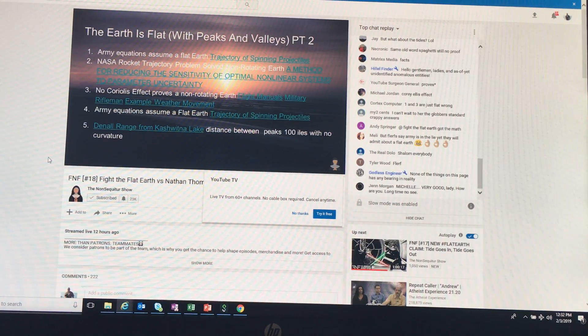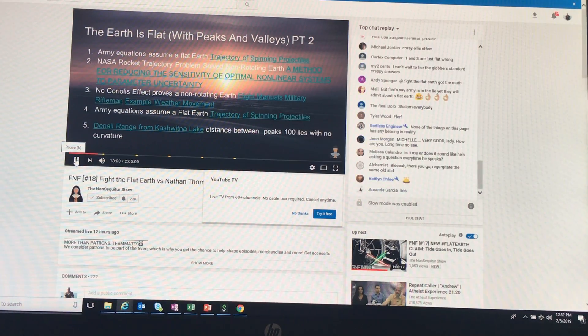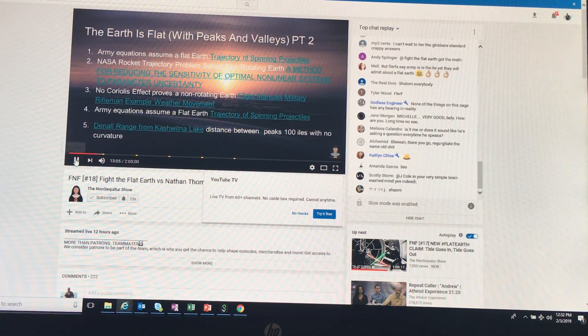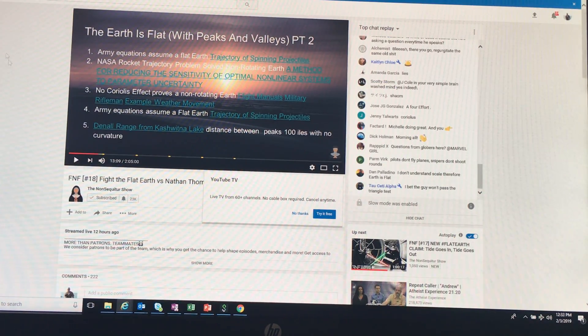Number 4 is Army Quint. This is another Army document showing the Flat Earth that just saw a trajectory for skinning projectiles. What he said there is absolutely not true, so I have a few documents in rebuttal.